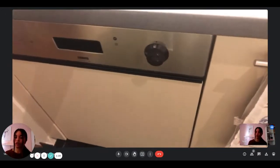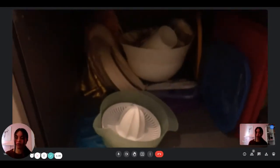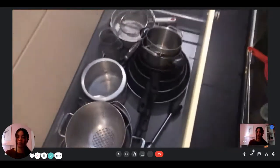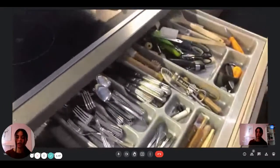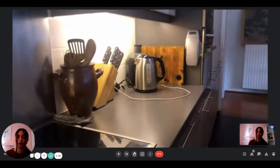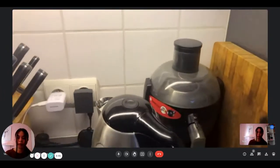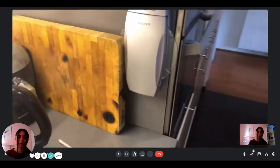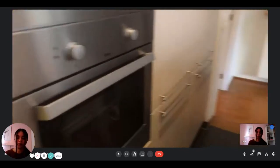You also have a toaster. Here is the dishwasher. There are more appliances to cook and use, for example for juice or stuff like that. Here you have all the pots and pans — everything that you need, more pots and pans, and all the cutlery. You also have a kettle and a lot of knives to cook with.